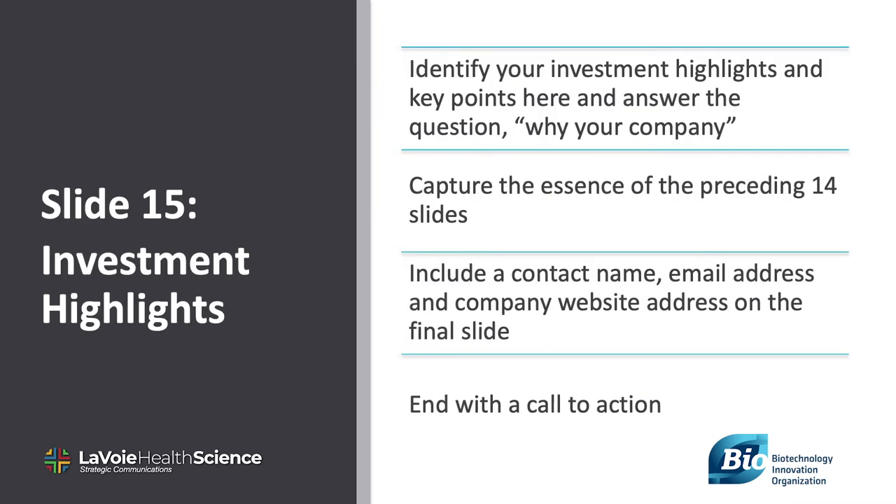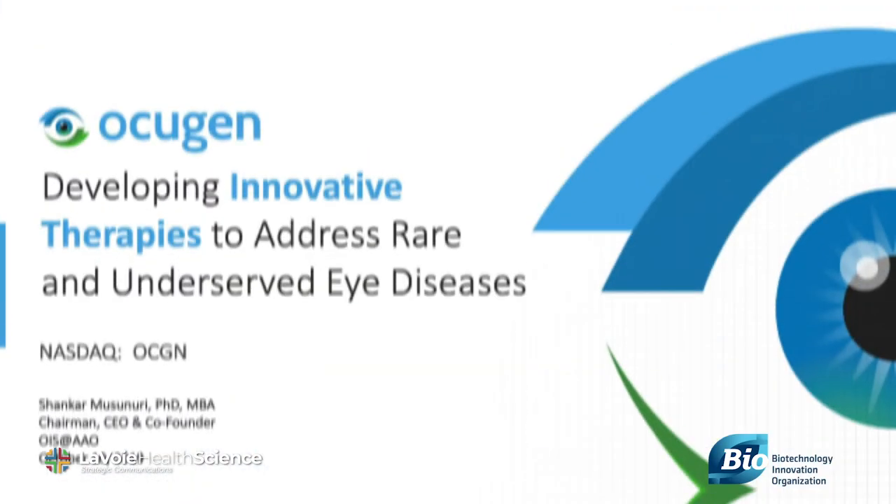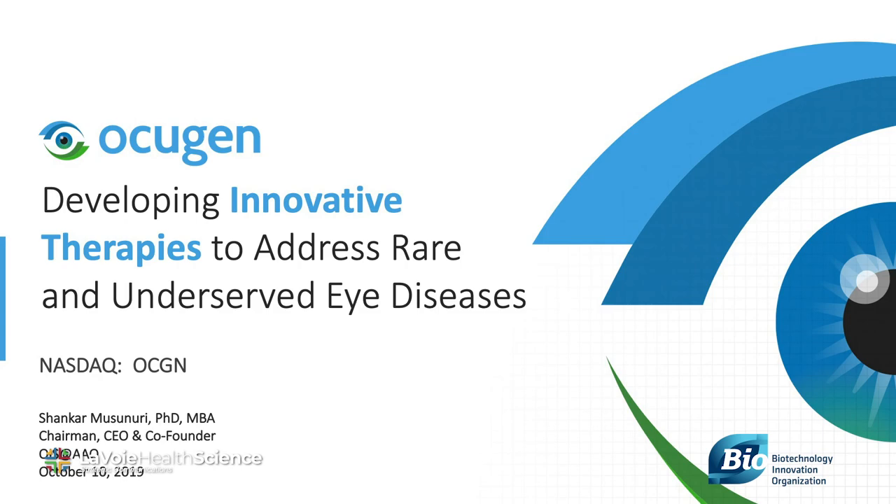Slide 15, your concluding slide, is the most important. This is where you lay out your final investment thesis or summary. The material for both comes from the preceding 14 topics. Remember to keep it simple and be authentic.